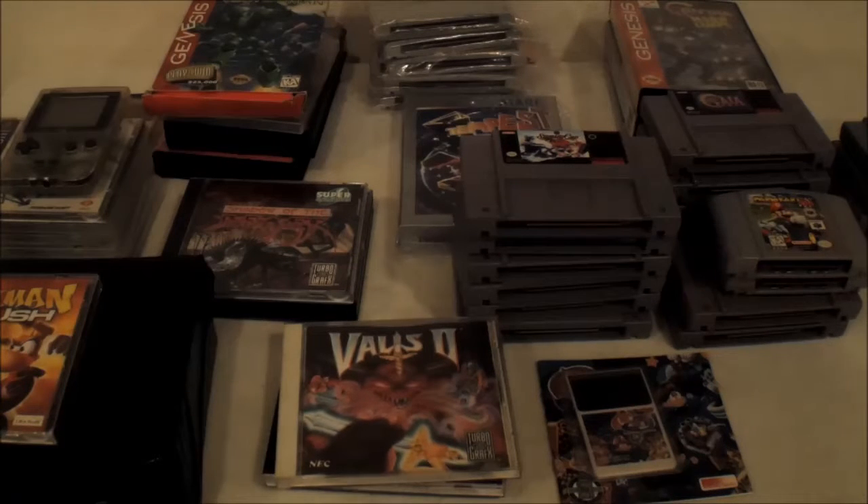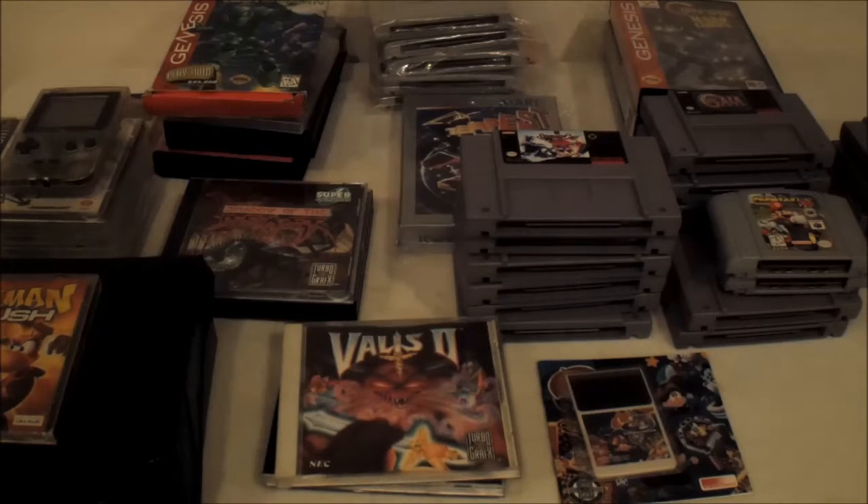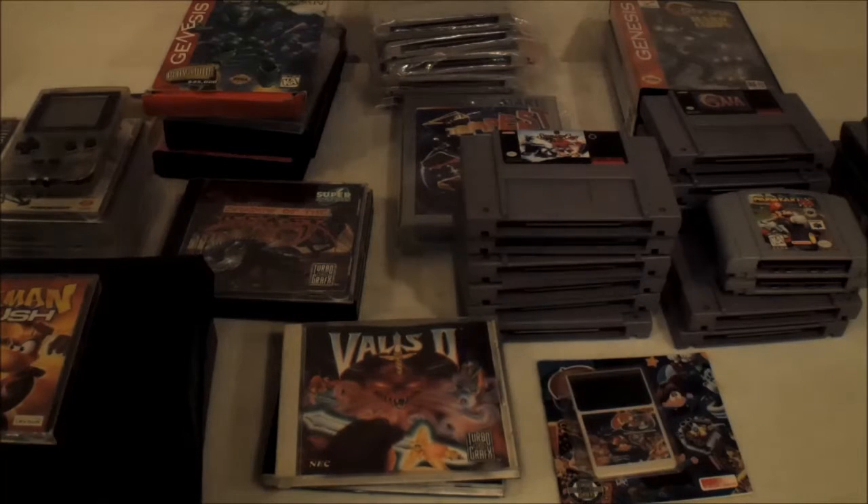What's up guys, this is Sci-Fiq back again with another video. I'd call this more of a trades video than a pickups video. Most of this stuff I was able to pick up doing quite a few trades this past week. It's been really hot and I haven't had a chance to hit up the flea markets, so I decided to clean up some doubles, put them out there, and was able to get some pretty good responses.